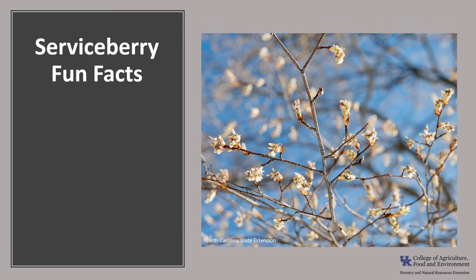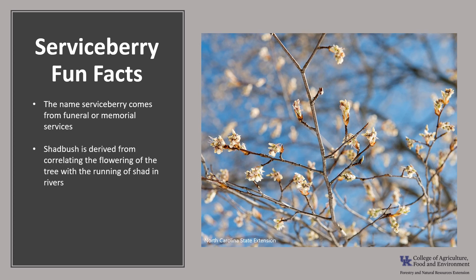Now for a few fun facts about serviceberry. Serviceberry was named for its ability to bloom as soon as the ground thawed, so burials and funeral services could be held for those who had passed away during the winter. The name Shadbush is derived from folklore correlating the flowering of the tree with the running of the shad in the rivers. Native Americans used the heavy wood to make arrow shafts and bow staves.